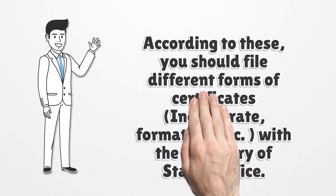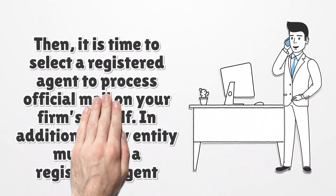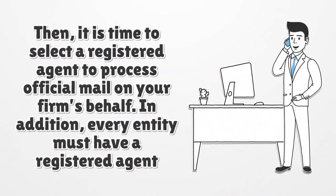According to your chosen entity type, you should file different forms of certificates with the Secretary of State's office. Then it is time to select a registered agent to process official mail on your firm's behalf. In addition, every entity must have a registered agent.